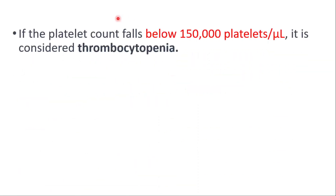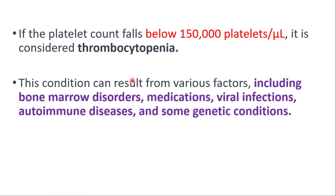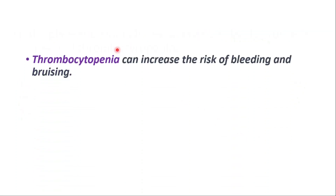If the platelet count falls below 150,000, it is considered thrombocytopenia. This condition can result from various factors including bone marrow disorders, medications, viral infections, autoimmune diseases, and some genetic conditions. Thrombocytopenia can increase the risk of bleeding and bruising.